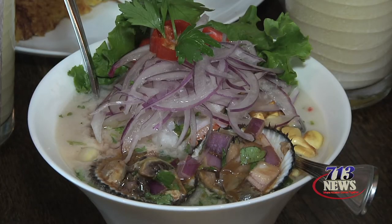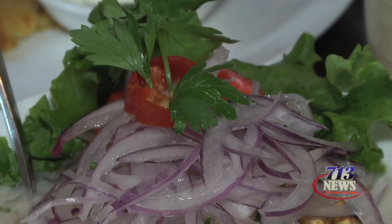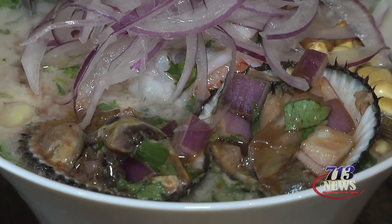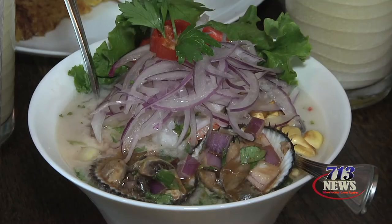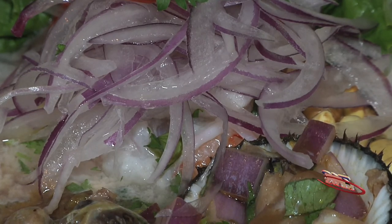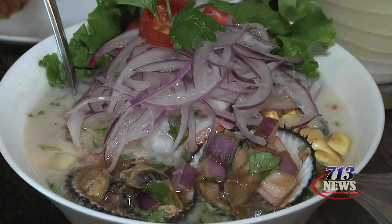The number one seller at Andy's Cafe is the ceviche mixto — a very unique dish, very popular on Saturdays and Sundays. It's a mix of black clams, shrimp pieces, and corvina, which is a South American sea bass. We put a little lime juice, seafood, garlic, ginger, onions, aji peppers, sweet potatoes, and some lettuce.